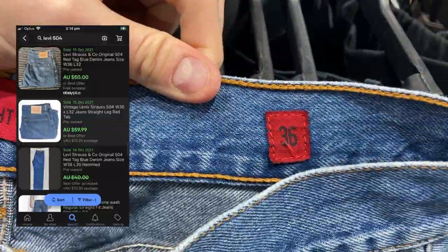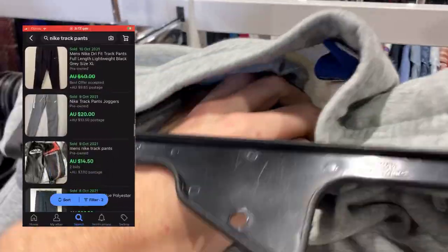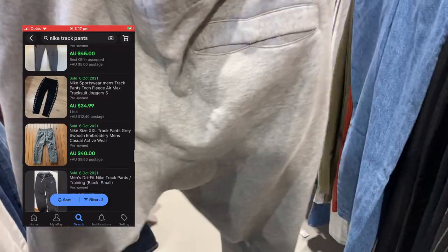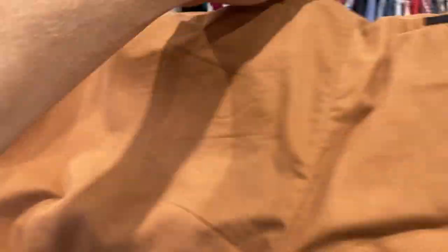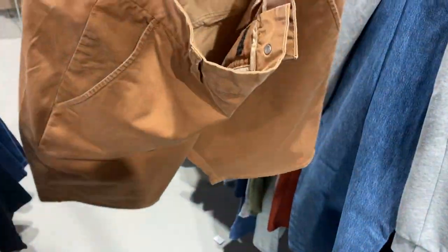I did pick these up though — we've got the 504 Levi Strauss, 36 waist. I'll always pick these ones up; $59.99 is the price point I'll be shooting for, and I did pay $15 for them. We've also got the Nike tracksuit pants, size small — $8 price point, I'll be shooting for about $30 free postage. And then we've got the Wrangler Slingers for five bucks, not too bad either.